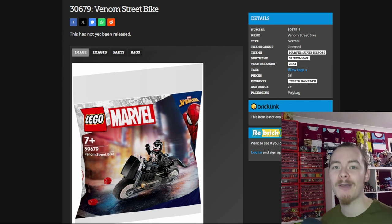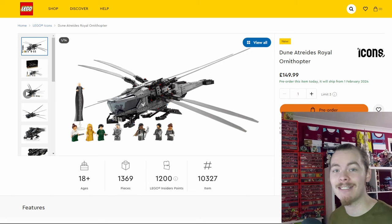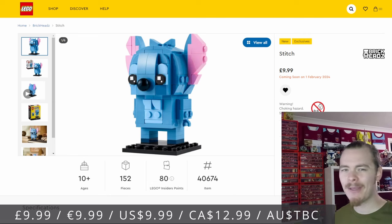The first actual set is the Dune Ornithopter, which you could have pre-ordered, but honestly if you did you would have waited a very long time. Hopefully you have got the set or are getting it today or within the next few days depending on your delivery, as the Dune Ornithopter is officially out today. If you walk into a LEGO store you'll be sure to find it.